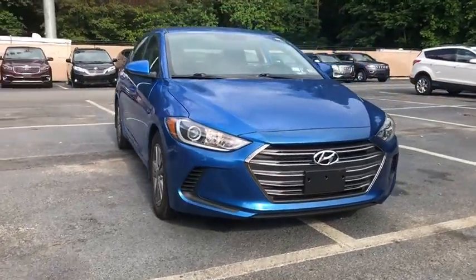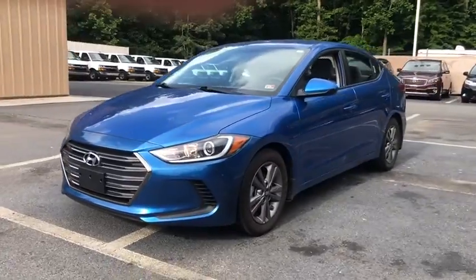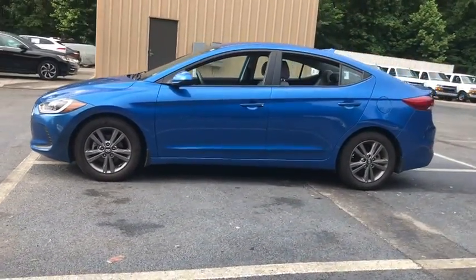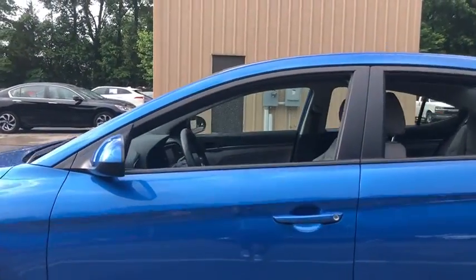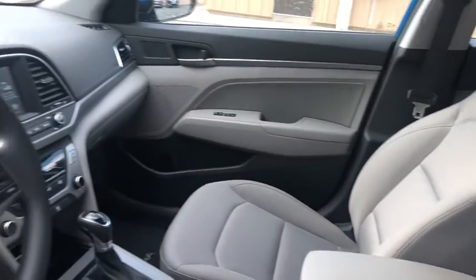We are pleased to show you the 2018 Hyundai Elantra. The Elantra boasts the most interior room in its class and gets an exceptional 35 MPG. With its luxurious standard features, the Elantra is an easy choice. This vehicle has less than 15,000 miles.